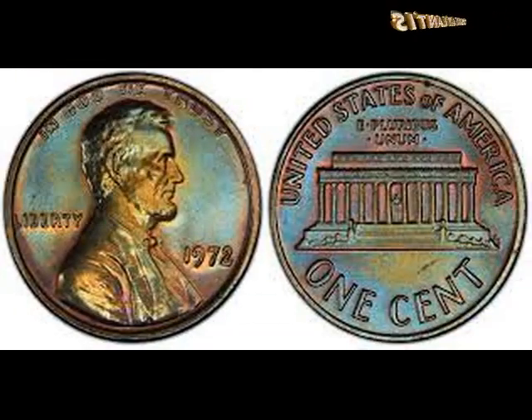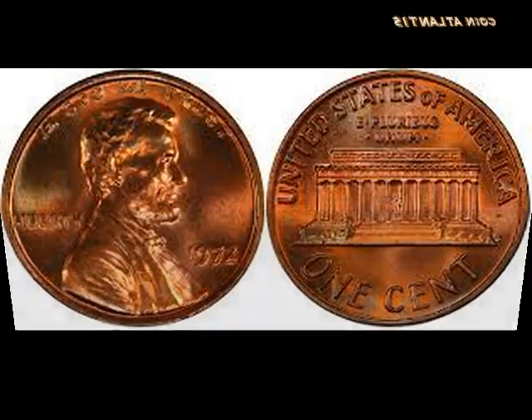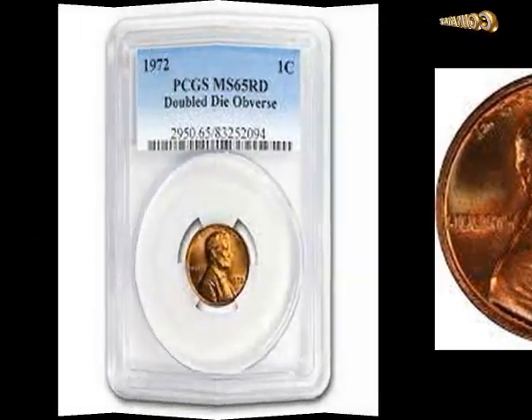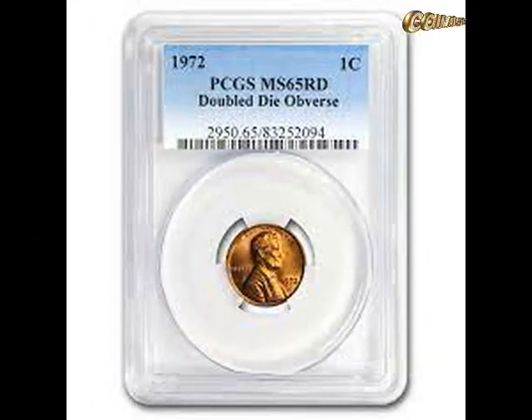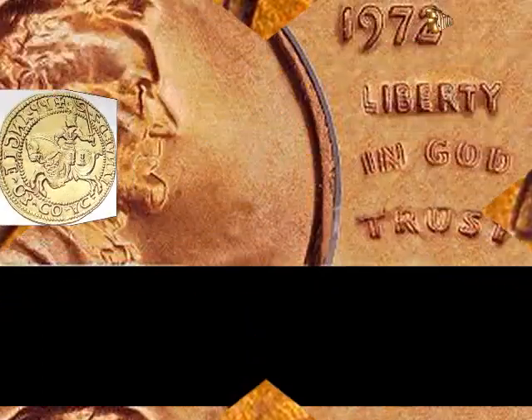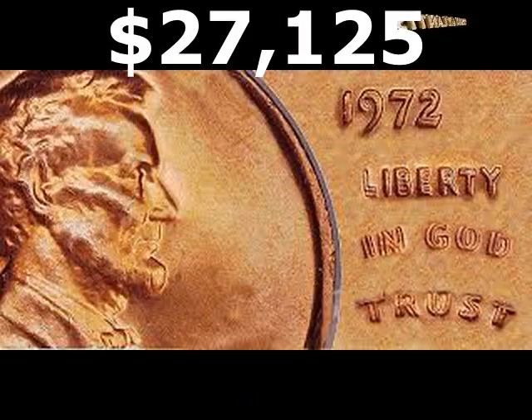These coins aren't easy to get. Consider yourself unique if you own one. It would even be great to have the pennies in excellent condition. The following are the other beautiful aspects of the coin. Their prices range from $300 to around $27,125.